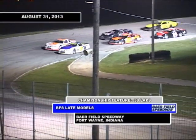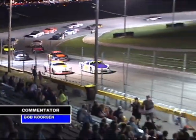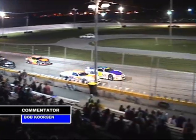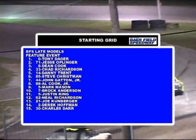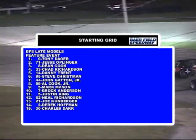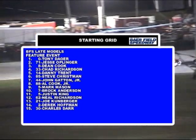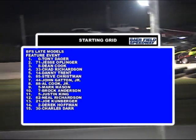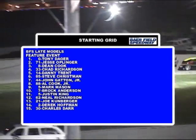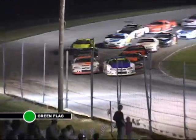One lap indicator — the points fight starts side-by-side in row four. Tony Dagger in zero, Jesse Oplinger in 71x on the front row, but the race will be about 44 Gatton and 88 Al Cook Jr. for our track championship — 24 points the difference. Here they come through turns three and four, off turn four green flag in the air.